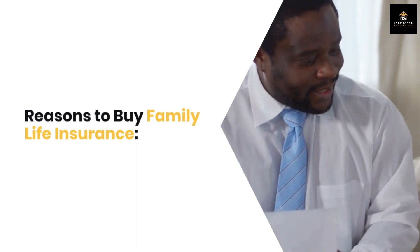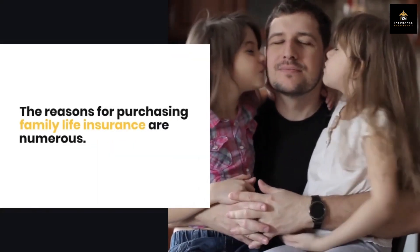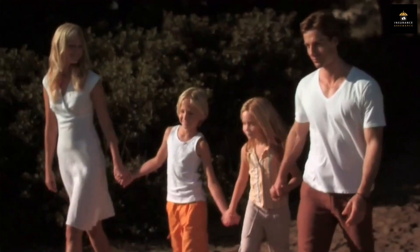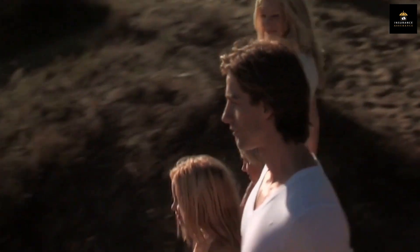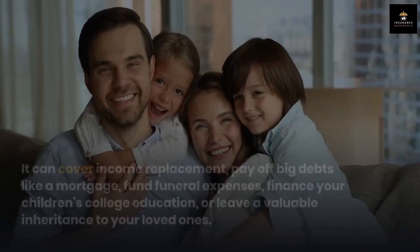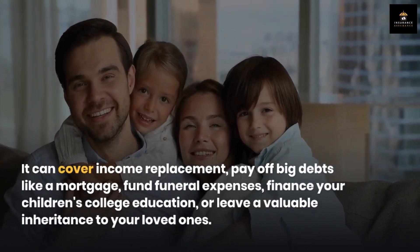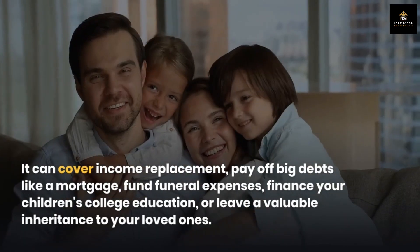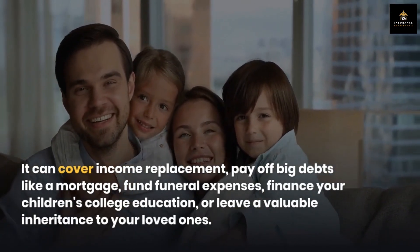Reasons to buy family life insurance. The reasons for purchasing family life insurance are numerous. It acts as a financial cushion for your family, ensuring they are taken care of in various situations. It can cover income replacement, pay off big debts like a mortgage, fund funeral expenses, finance your children's college education, or leave a valuable inheritance to your loved ones.